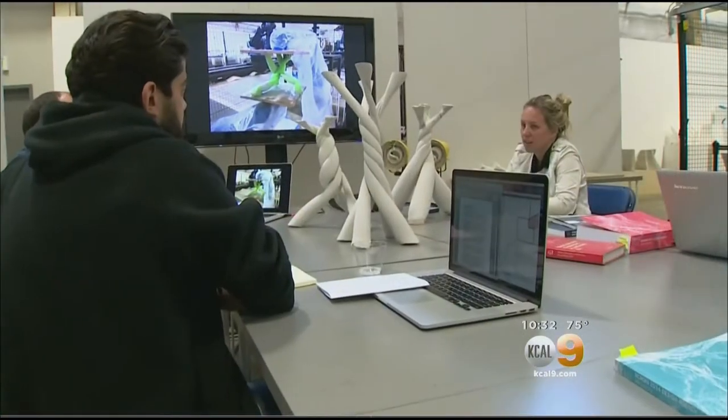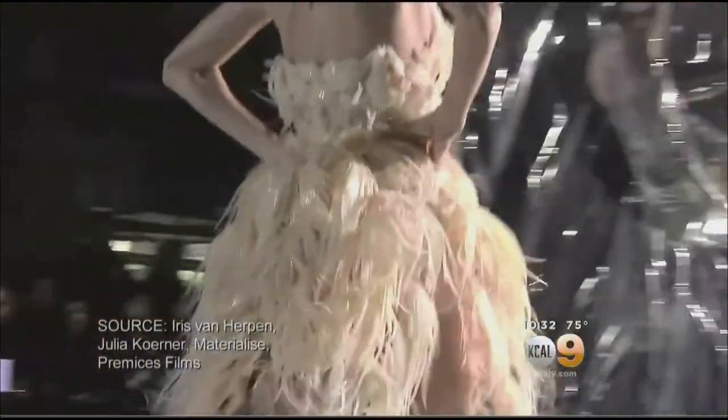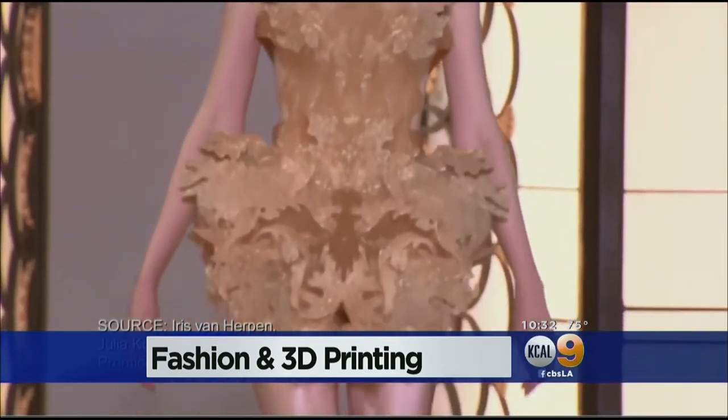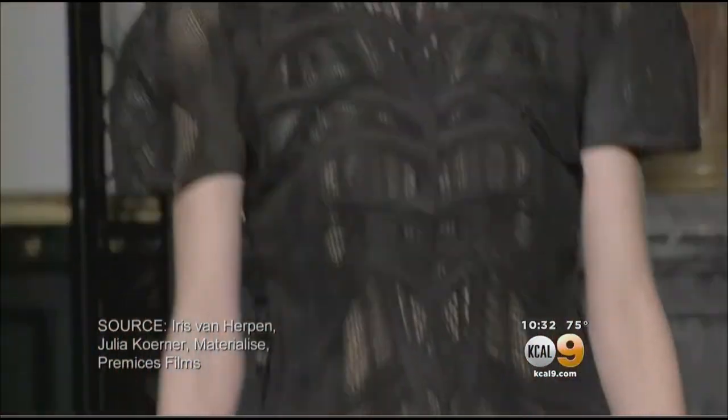It blew my mind. Yulia Kerna lectures at UCLA's School of Architecture and is excited to see her design creations come to life on the Paris runway. It was my first time ever on a haute couture show in Paris. It's a first-time catwalk in wearable high fashion, created with a very unlikely material — clothing out of plastic.